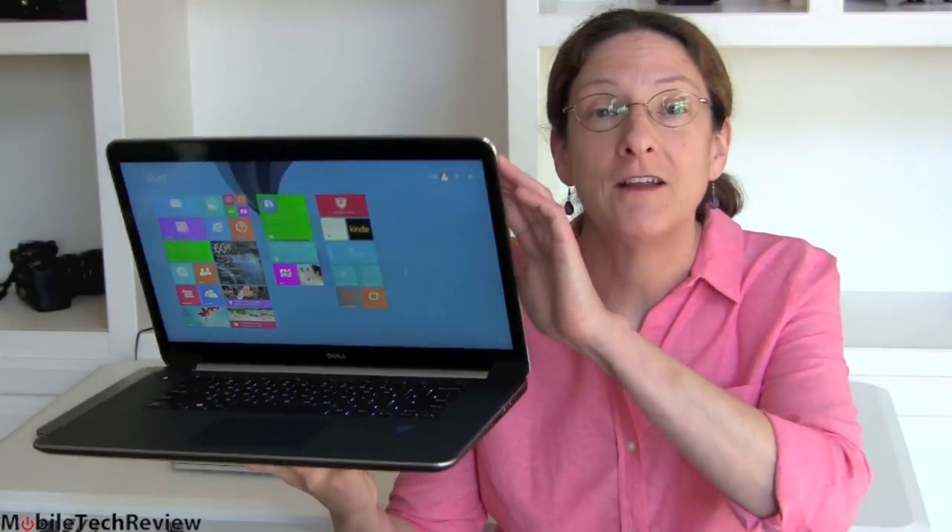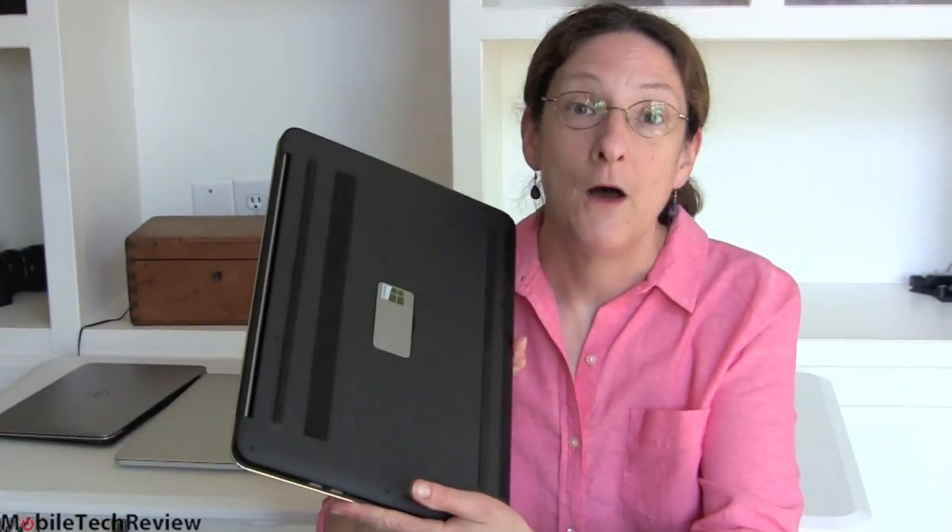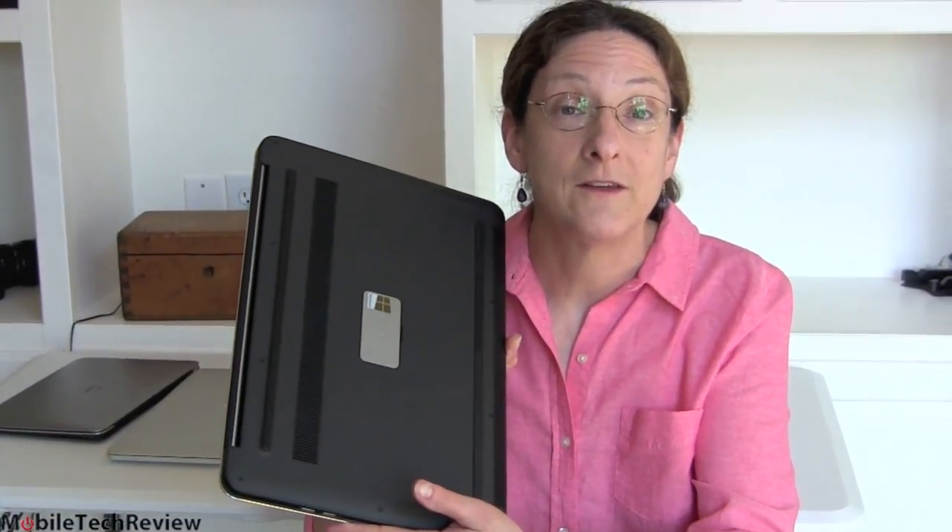Still the same lovely 15.6-inch notebook, which some people would say competes with the 15-inch Retina Mac. It has a metal top, carbon fiber bottom, full quad core CPU, dedicated graphics, and a 3200 by 1800 resolution display. We're going to look at it now.